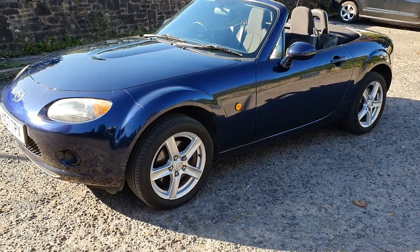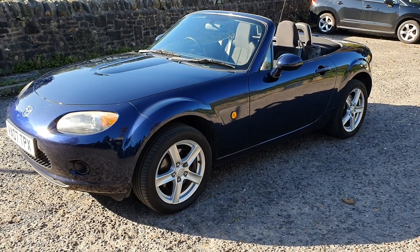There we have it. So that's the 2007 07 Mazda MX-5 2 litre. Thanks for watching.